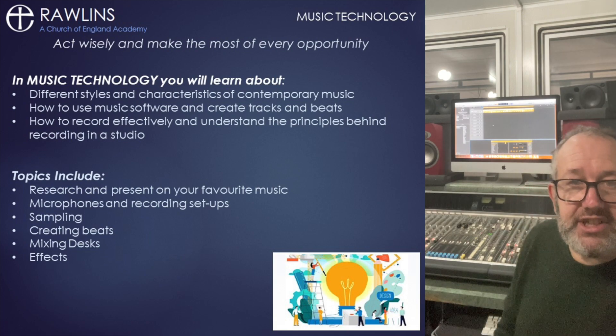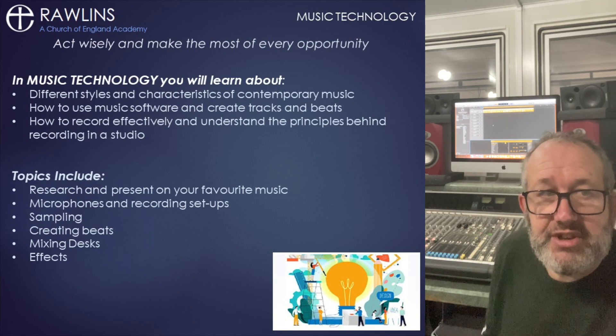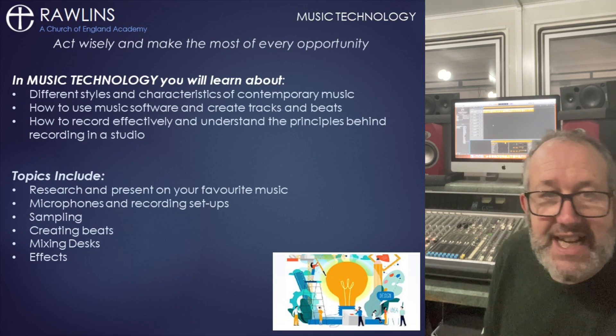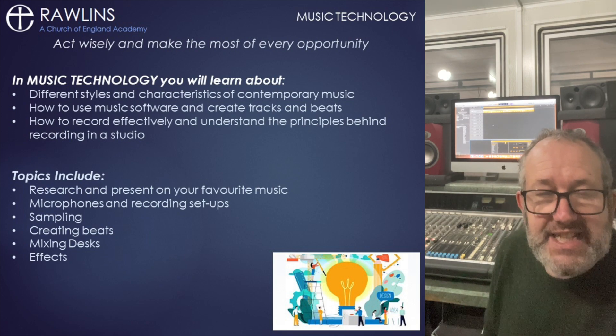You will need to research styles and genres in contemporary music, whether that be grime, electronica, cinematic, rap, drill, K-pop or even 80s pop or punk.